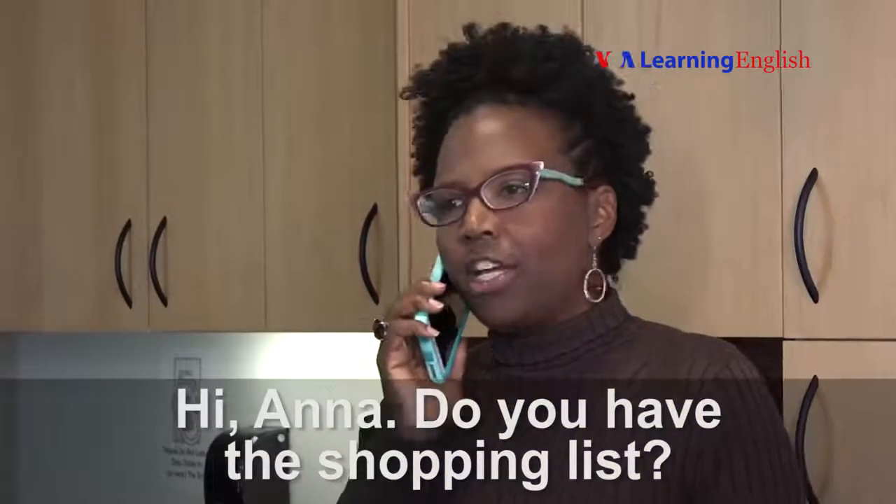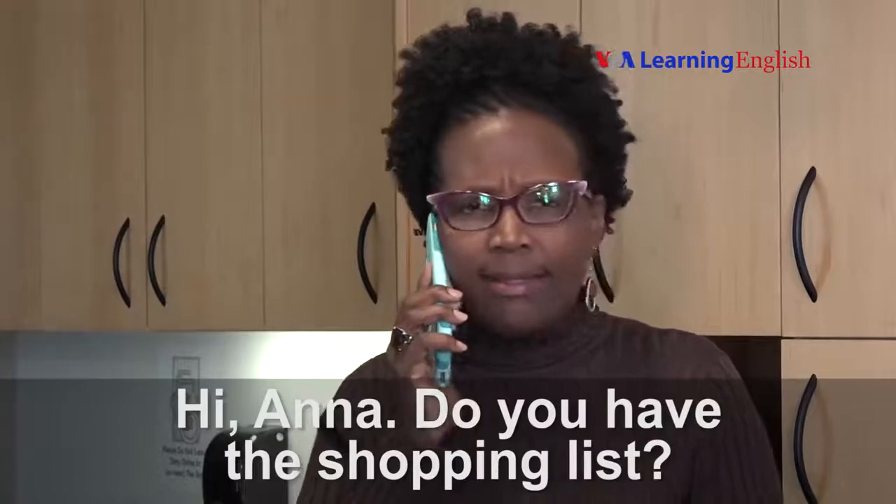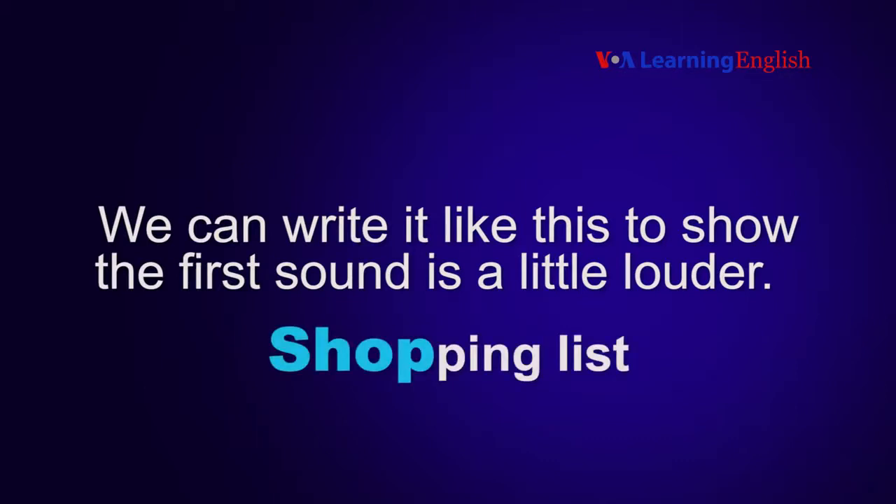Hi, Ana. Do you have the shopping list? We can write it like this to show the first sound is a little louder. Shopping list.